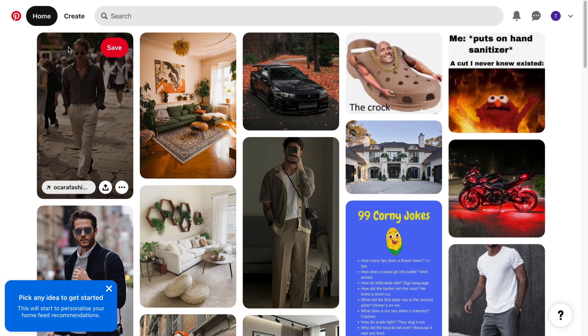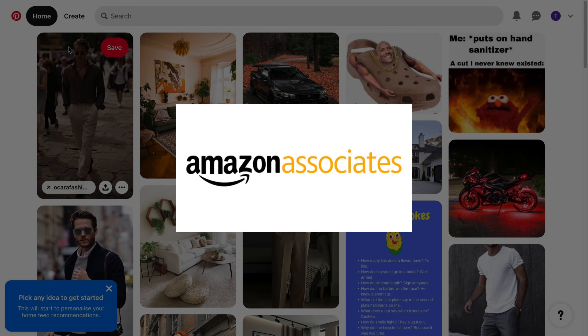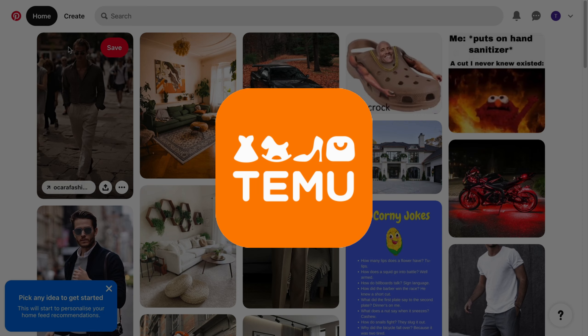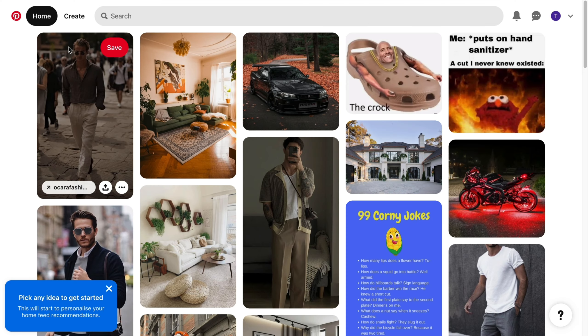Step number one is finding an affiliate program or network. The easiest one is Amazon Associates, because Amazon has pretty much every product you can think of and very high conversion rates. But you can also promote the Temu affiliate program and many others. In this video I will focus on the Amazon affiliate program, but the strategies I will show you work with any affiliate program.